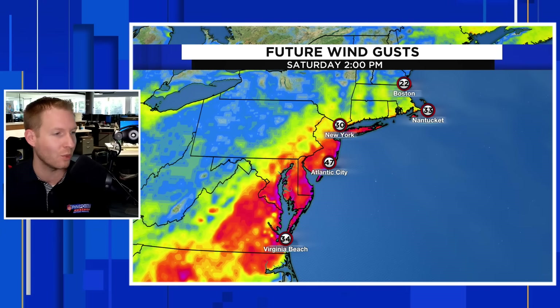Atlantic City on Saturday at 2 o'clock is looking at 40 to 50 mile per hour wind gusts. Nantucket getting 30 to 40 mile per hour wind gusts, maybe even reaching as far inland as Boston as we move into Saturday night and into Sunday.